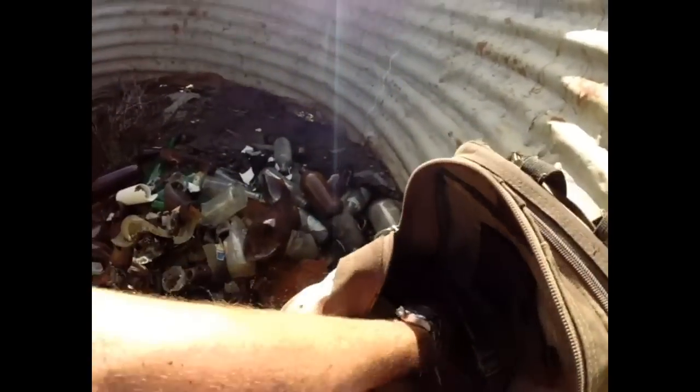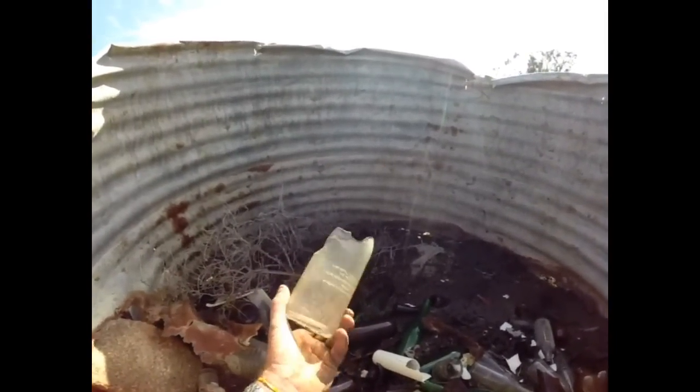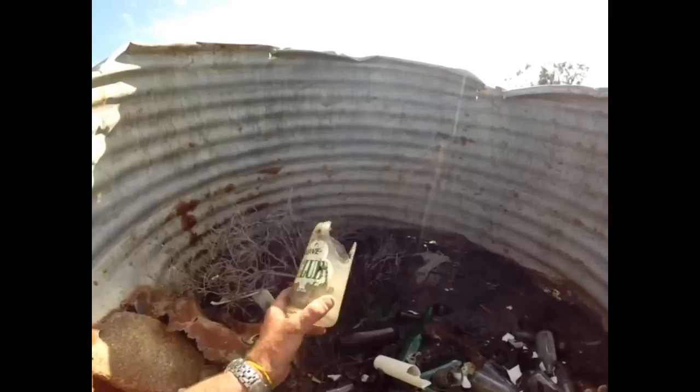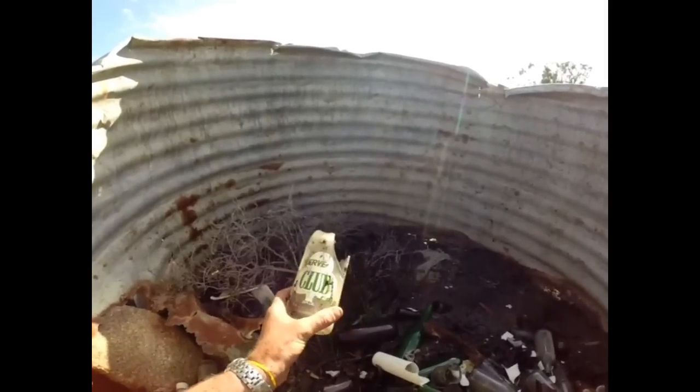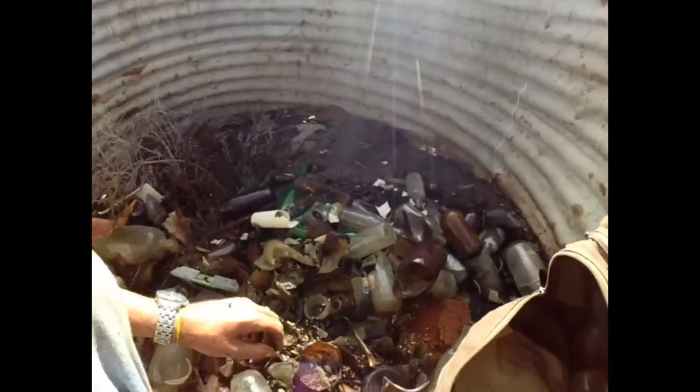I want to show you this guys - this bottle here is one of the rarest bottles in my area. I have got one of these completely intact, but I'm after a small one. If I find a small one, they're worth about 500 bucks each. I've only found three before, so I really want to find one.